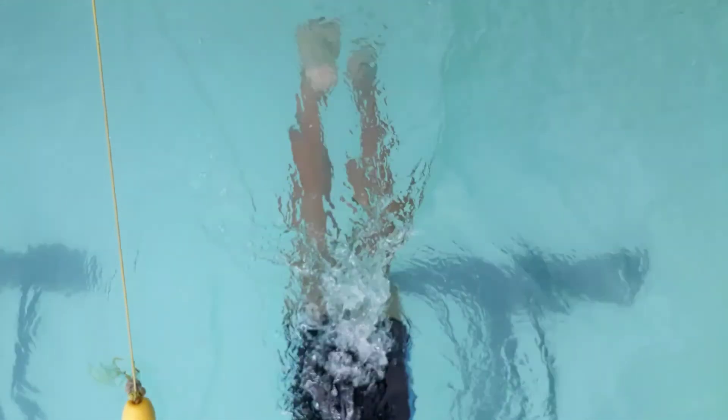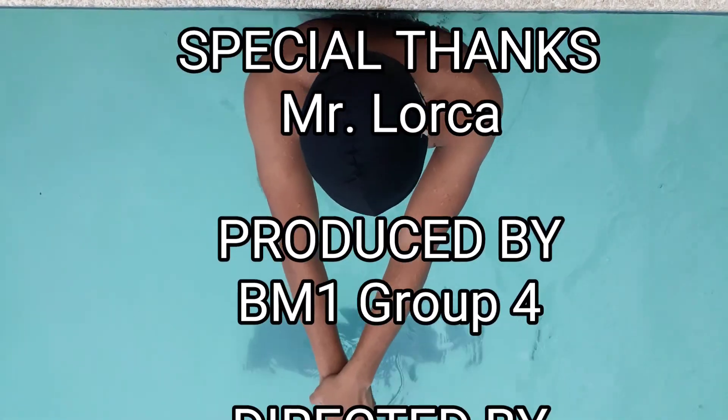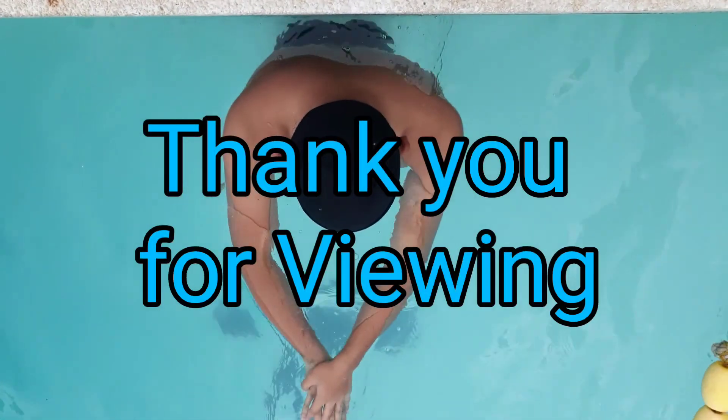That's all for our presentation of how to do the front diving, leg-first diving, and the survival swimming technique called the Trojan Swim. Thank you for viewing.